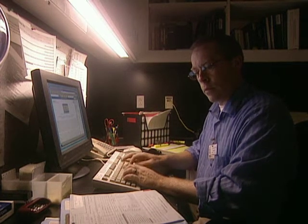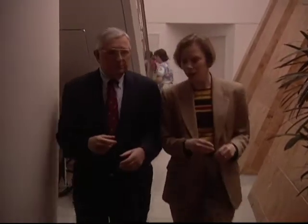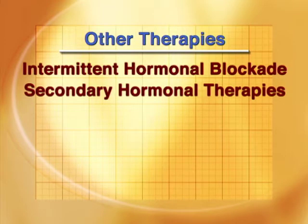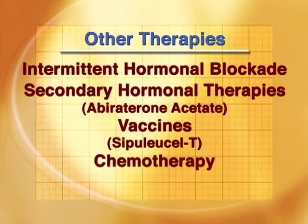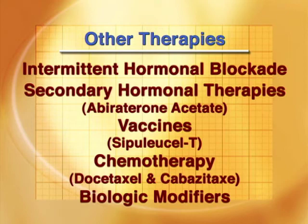For progressive disease after surgery, radiation therapy, or observation, there are a number of other therapies, including intermittent hormonal blockade, secondary hormonal therapies such as abiraterone, vaccines such as sipuleucel-T, chemotherapy agents such as the taxanes, and an array of biological modifiers that have been shown to benefit patients with advanced disease.